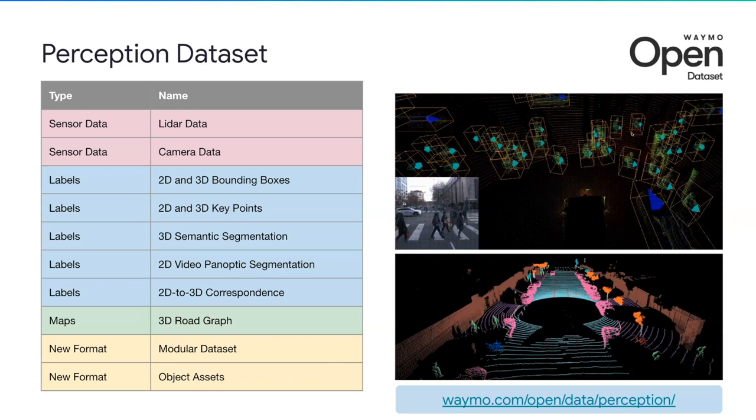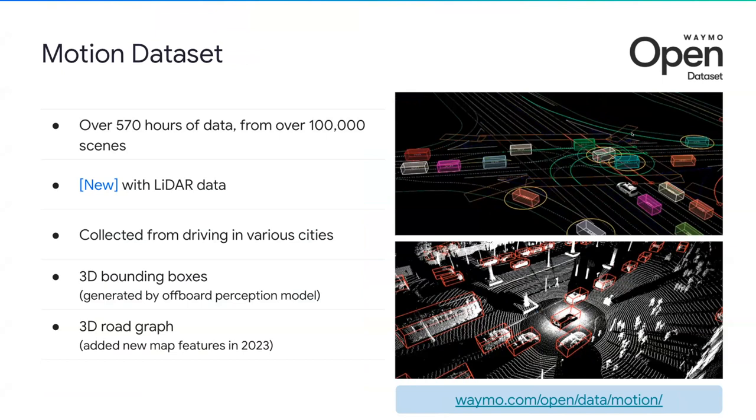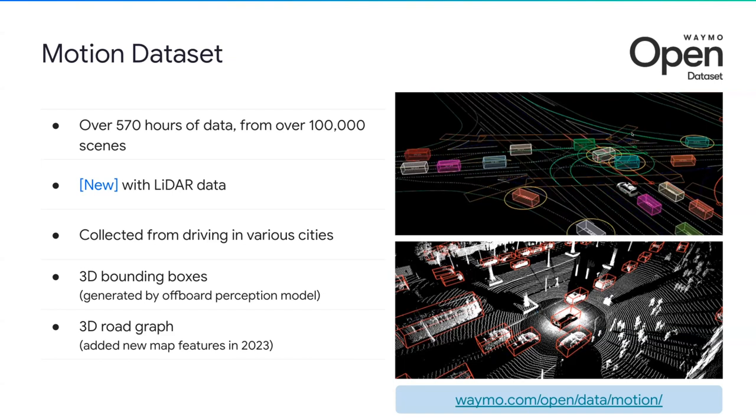The Motion Dataset aims to support tasks on motion forecasting, planning, and simulated agents. It has over 570 hours of data from over 100,000 scenes. This year we have added LiDAR data to all of the scenes, making it the largest dataset for motion prediction with sensor data. All data are collected from real-world driving from six cities: San Francisco, Phoenix, Mountain View, Los Angeles, Detroit, and Seattle, with a wide variety of scenarios and road user behaviors. Since the release of the Motion Dataset two years ago, we have seen the research community build many amazing state-of-the-art models with it.